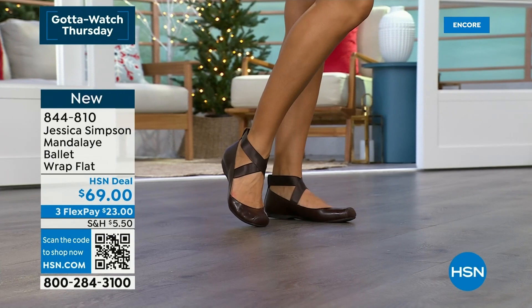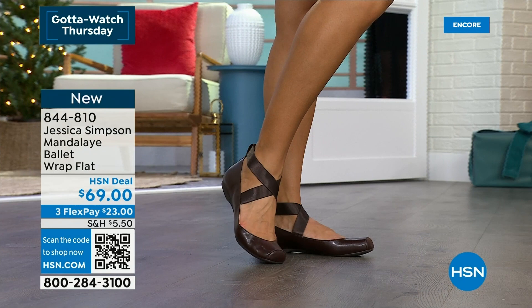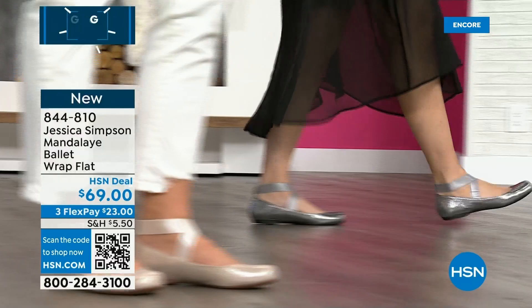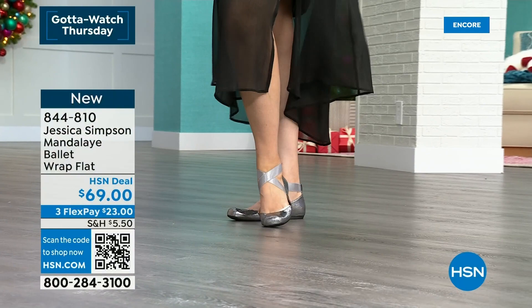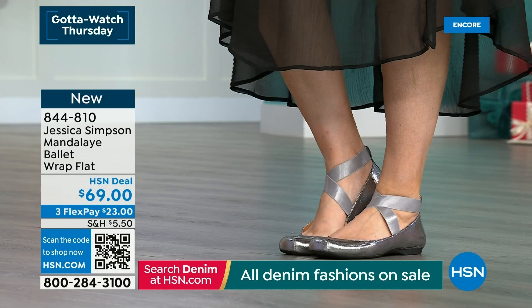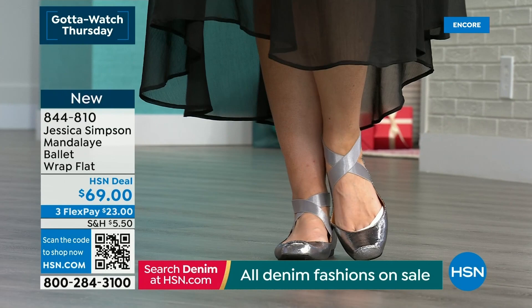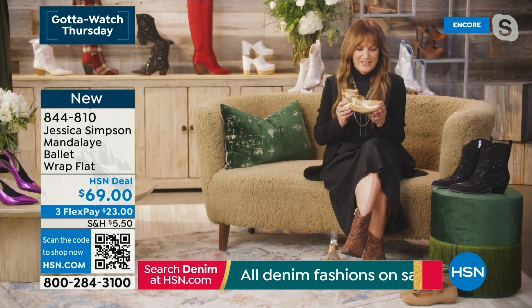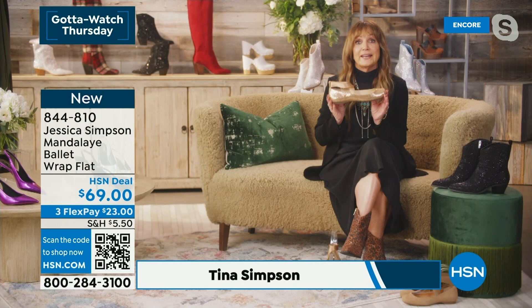Jessica loves to inspire us all to have fun with fashion, and shoes may be one of the most important parts of our overall look. Comfort is at the forefront of it all. This is brand new here at HSN this month and it is the on-trend ballet style that we are seeing just blowing up all over the place. We were actually written up in Harper's Bazaar as one of the top picks for the best ballet flat to own. That's a real compliment — these are super high fashion and at $69, you're going to pay a lot more anywhere else for these kind of styles.